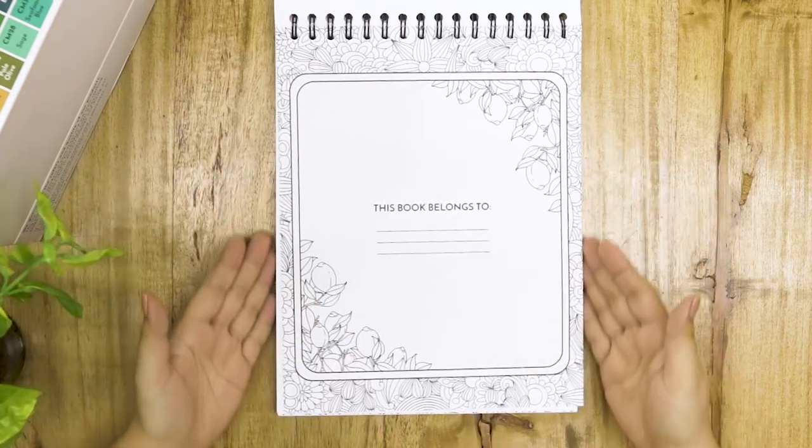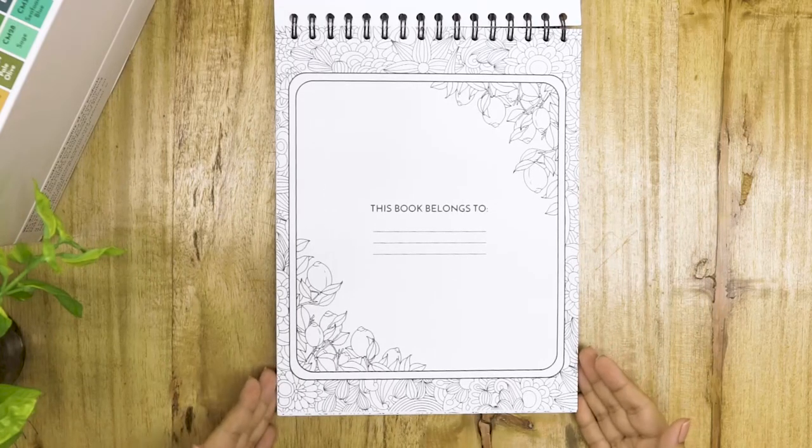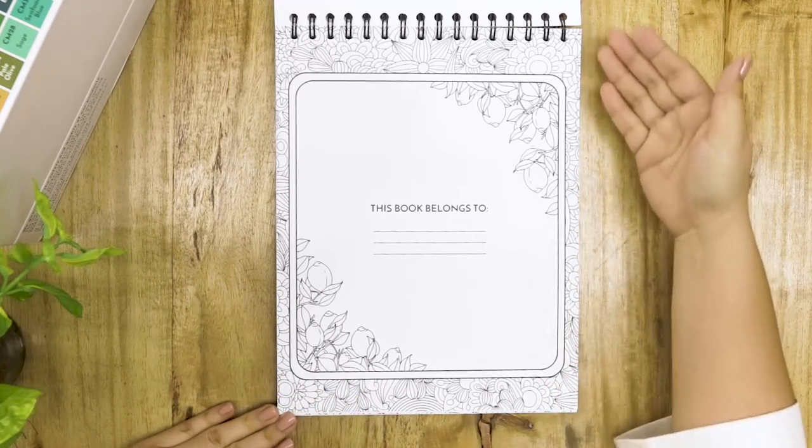Let's flip through the coloring pages, shall we? Yes, let's get lost in Candyland.